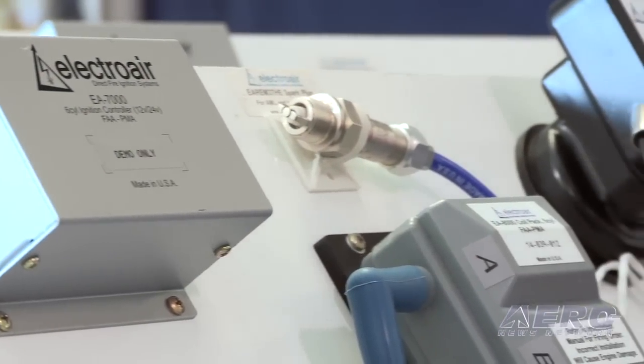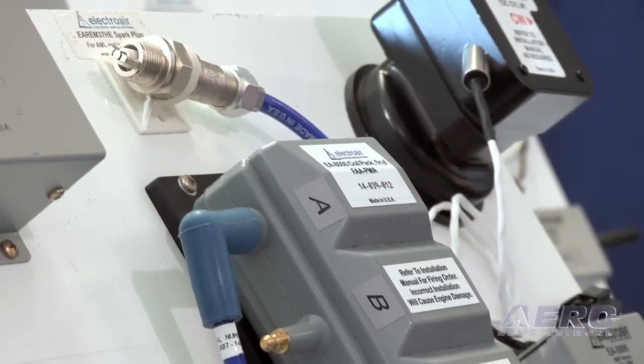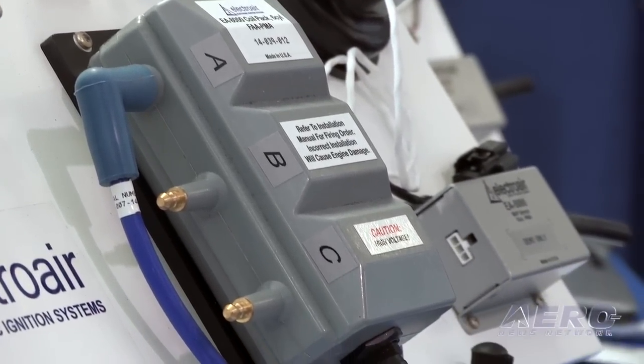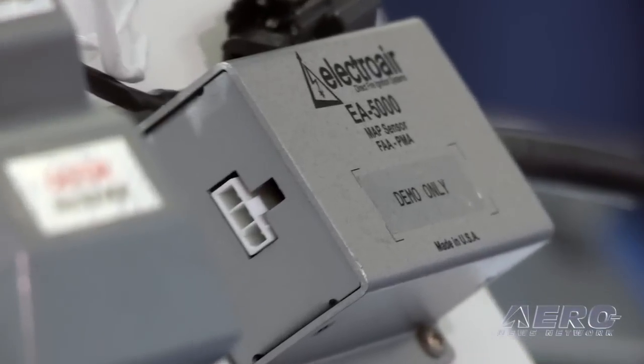Across different configurations, ElectroAir has upwards of about eight different ignition systems for certified applications, and they continue to support experimental customers with a wide range of kits.